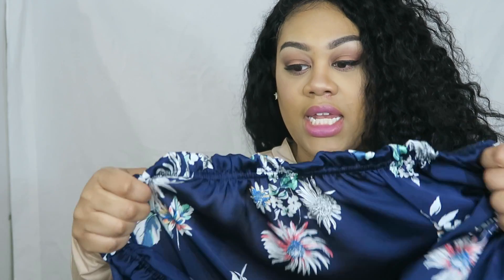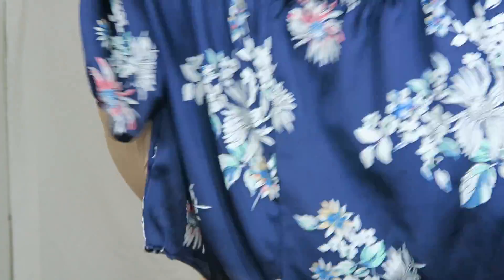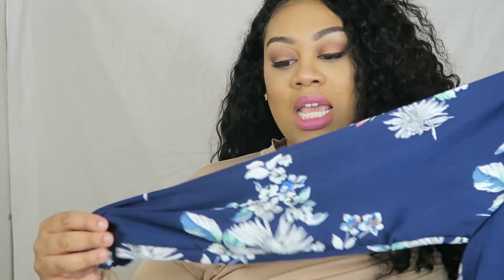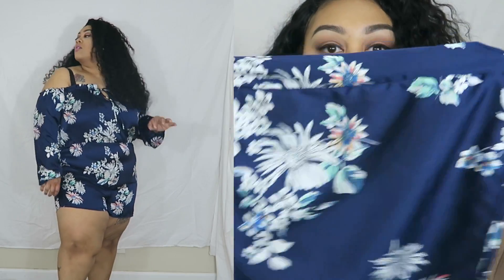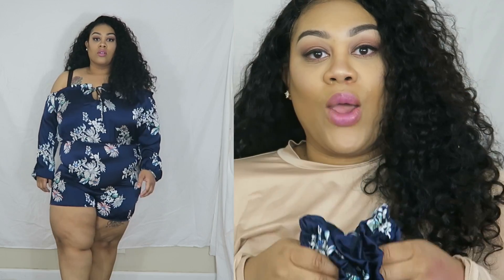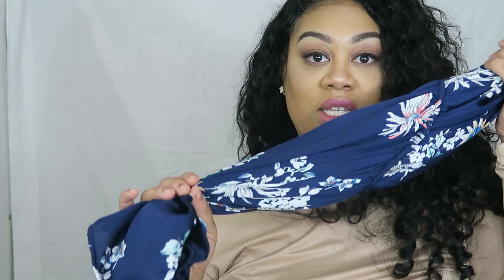The next piece is the Sweet Craving Romper in navy, in a size 2X, and it retails for $32.99. It's a floral navy off-the-shoulder long-sleeve shorts romper. I really like this and I didn't have shapewear on with it. It has a cute little scrunchie arm detail. I plan on taking this on my trip. It is still a little tight on my belly but this one has no stretch at all, so be careful if you decide to purchase it.